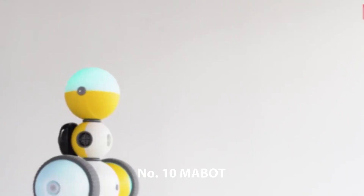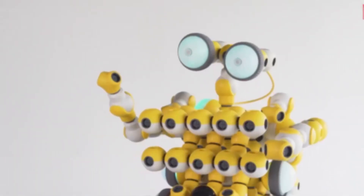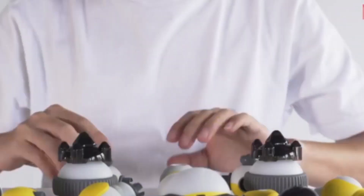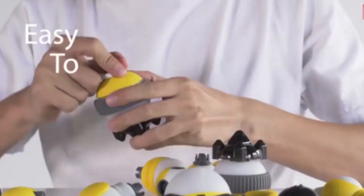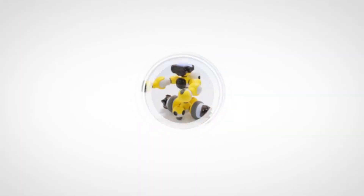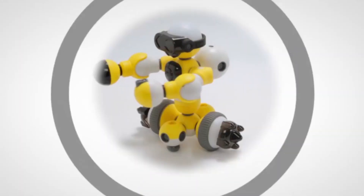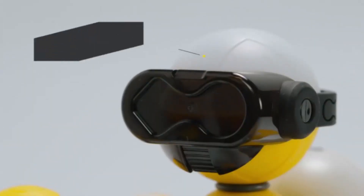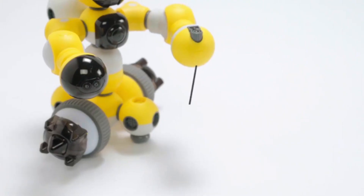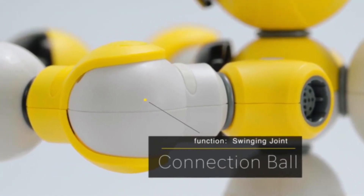Number 10: Mobot. Each Mobot kit is an incredible robotic system that allows kids to use modular components to create robots with unique functions such as moving, sensing the surroundings, and interacting with the environment. Mobot has four sets of kits, each of which can be used to build different types of personal multi-functional robots. Using the Mobot Go and IDE app, kids can easily control the robots and learn how to program them with additional functions.